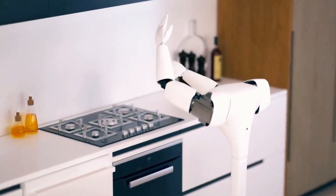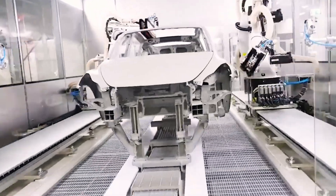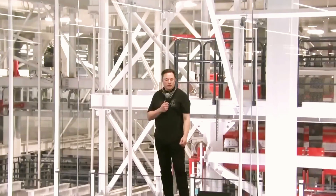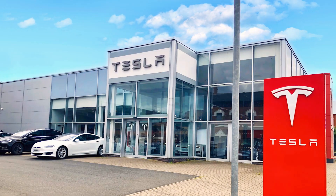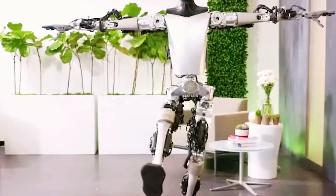It might be early to discuss Optimus as a homemaker, especially since Musk confirmed it won't be available for purchase until 2026. Until then, in 2025, it will be used internally and for research. Before sales start, Tesla will offer a rental program, letting customers experience Optimus and decide if they want to buy one. Tesla plans to gradually add features through updates, so by the time it's available for purchase, it could handle most household chores. As Elon stated, Optimus will be available both for rent and purchase.